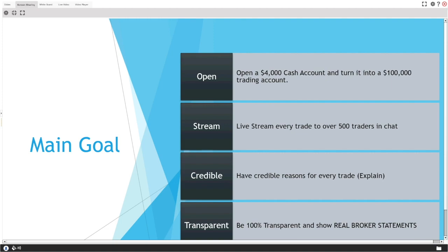I'll stream every trade. We have over 500 traders in chat every day, and I want you to see exactly what I'm doing — which stocks I'm buying, what press releases I'm looking at, everything on my monitor. Nothing is hidden. I'll also live-commentate, talking you through my thought process, my entries, exits, stop losses, and targets.